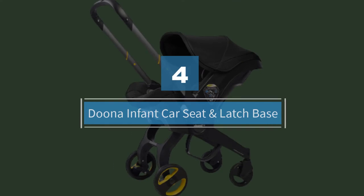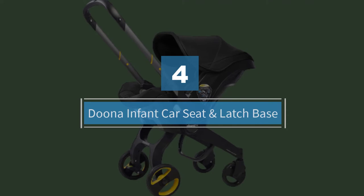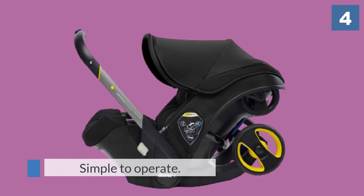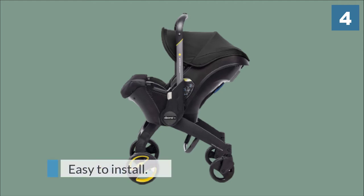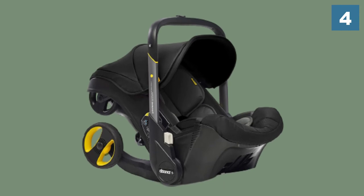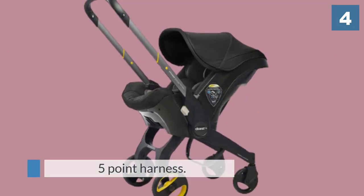Number four: Doona Infant Car Seat and Latch Base. This is the only infant car seat that includes an integrated stroller, making it a super unique addition to our list. Sick and tired of worrying about car seat and stroller compatibility, lugging around a stroller in your trunk, and annoyed by all the separate folding and storage? The Doona might be the solution for you. This slick design transitions from a plush infant car seat to a stroller in about five seconds.